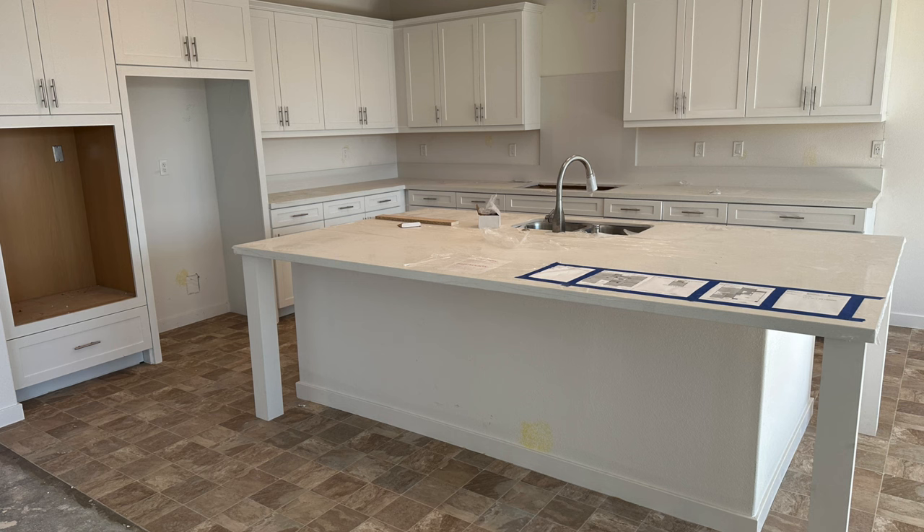One big upgrade we did decide on was our kitchen countertops. The standard option was one choice — a black and white speckled marble countertop. Being a content creator, everything needs to be white and clean, so the black speckles weren't the vibe for creating content in the kitchen. I really wanted a pretty white countertop, so we upgraded. I debated whether it would be cheaper to upgrade later, but when you upgrade through the builder, you just pay the upgrade fee on top of what comes with the house. If you do it later, you have to pay to demo your brand new countertop and bring in a whole new one.